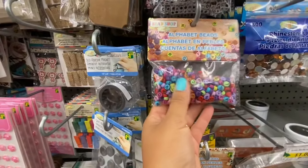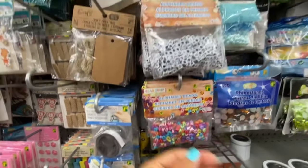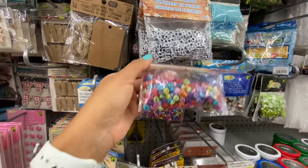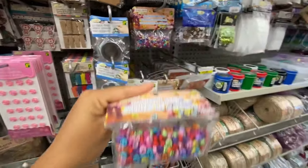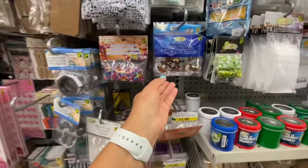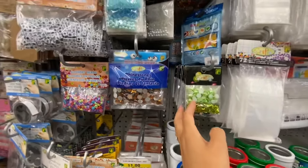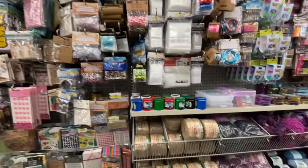I like the color of these beads — alphabet beads, 325 pieces, for $1.25. A few different color options: white on black, multi-colored, and round. I got one pack for my daughters. Rhinestones, 300 in a pack, for $1.25. Some more beads for $1.25 in a few different colors and different sizes.